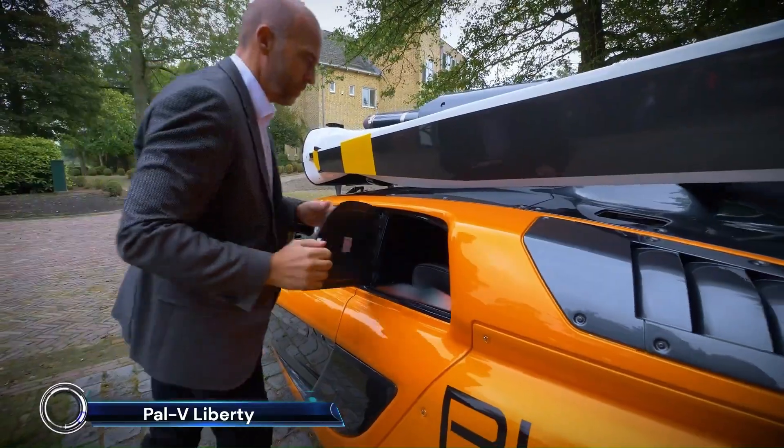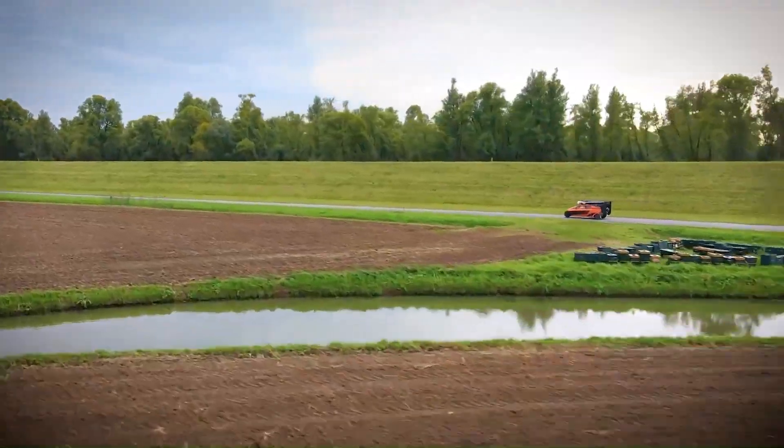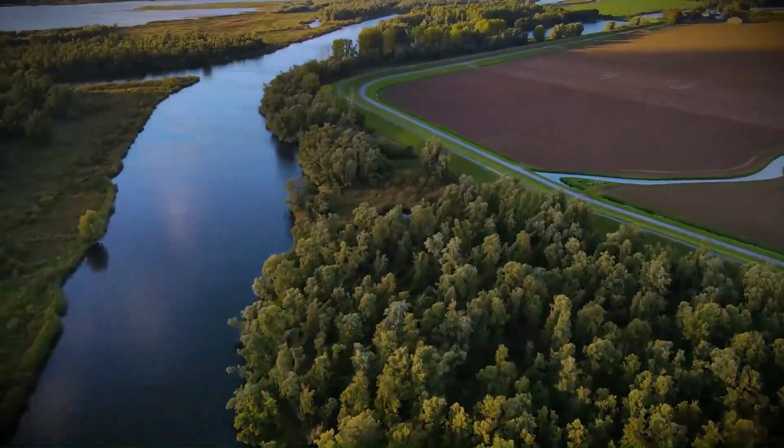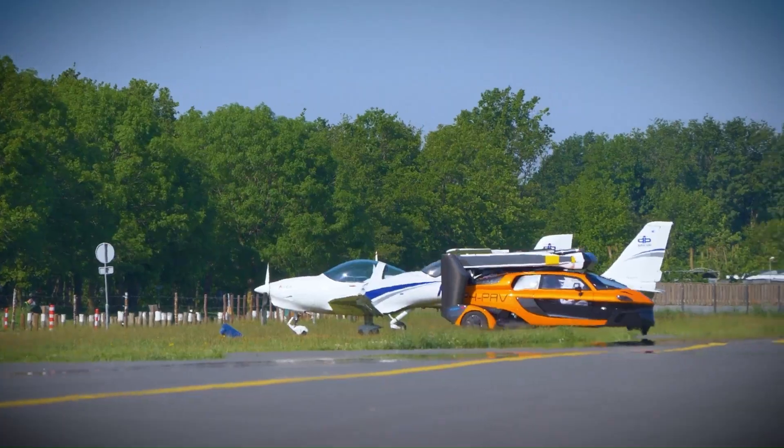The PAL-V Liberty is priced around 299,000 euros for the standard model, while the Sport Edition is priced around 499,000 euros.